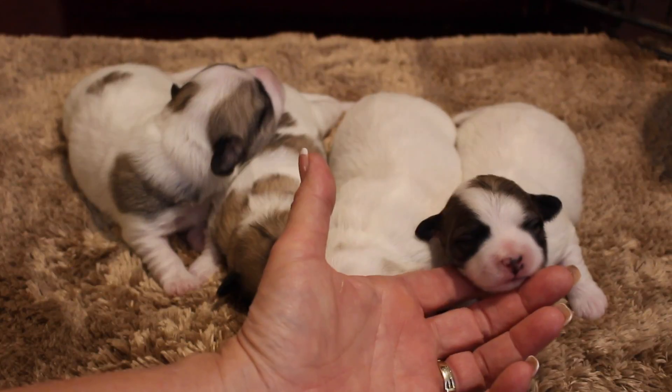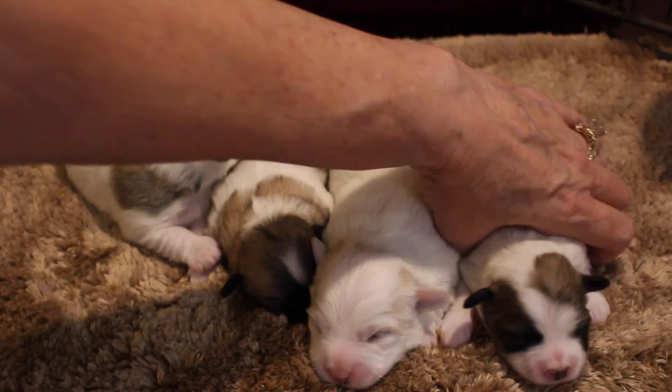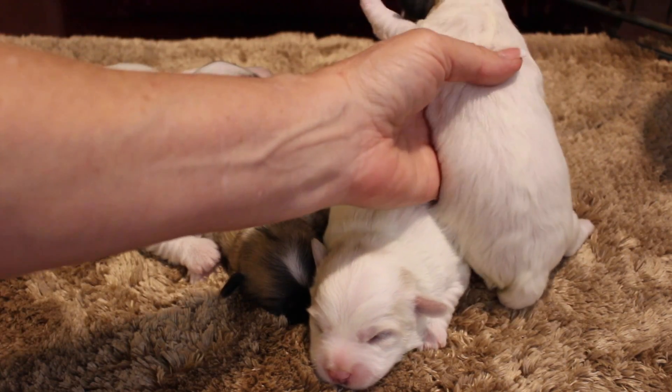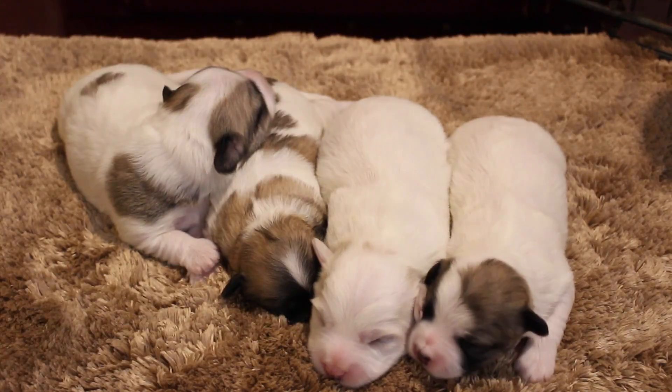And then last but not least is little Holland. She's getting her little pigment in on her nose — look at that. Just on her head. It's like her daddy was when he was a puppy.